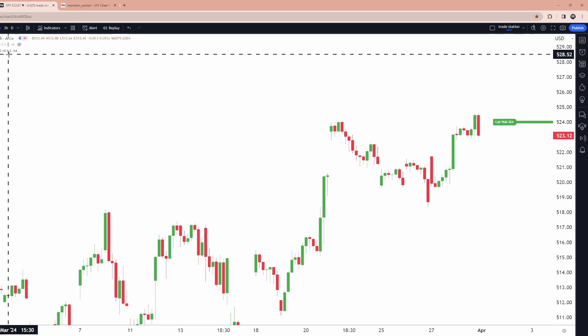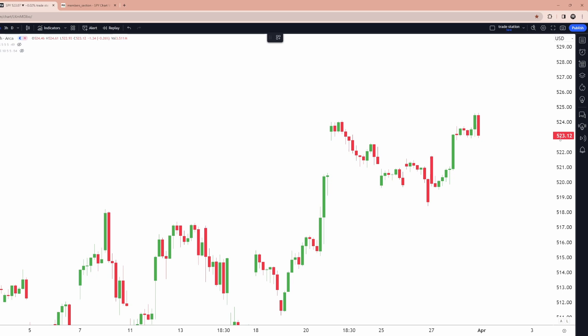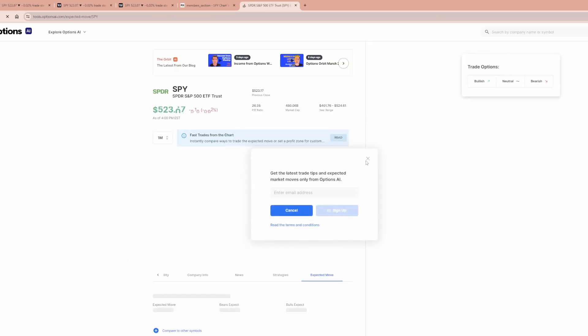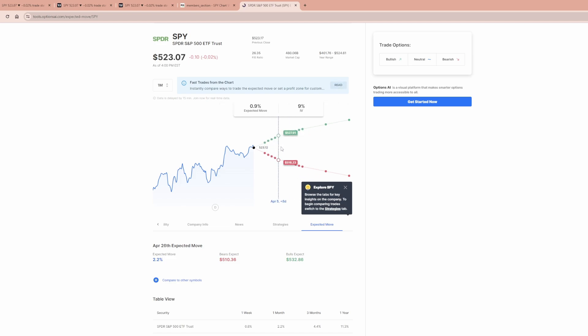For the sake of this video, we're going to start fresh. I'm going to take 6.32 and add it on top and bottom of SPY's current price of 523.12. Now we have our expected range. For those who don't have a broker that provides this data, just type in 'Options AI SPY expected range' and what will come up is Options AI free tools, which will tell you the expected range by a certain date. They don't have everything and some features require payment, but it's an alternative for some stocks.